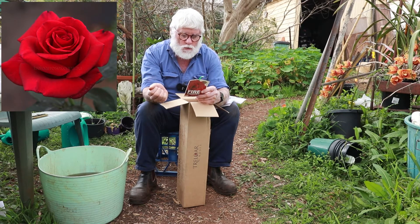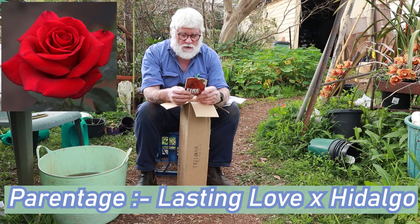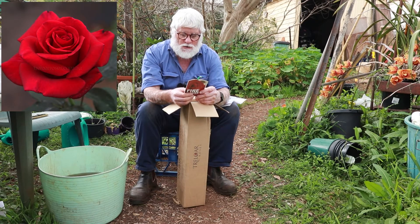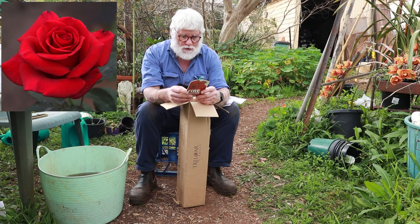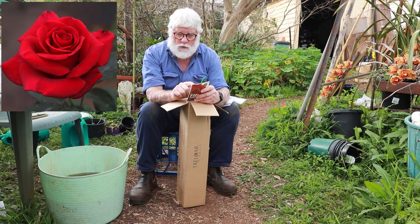It was awarded a bronze medal at the 2008 National Rose Trial Awards, and passed Swain's arduous evaluation trials in 2007. Its heritage is Lasting Love and Hidalgo. At the top of the label it says: 'What we have been waiting forever for — a new and improved velvet red rose, saturated with perfume.'